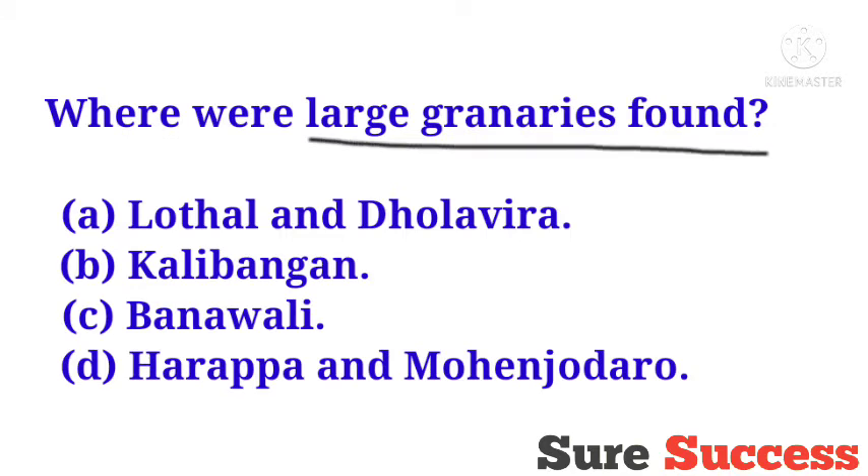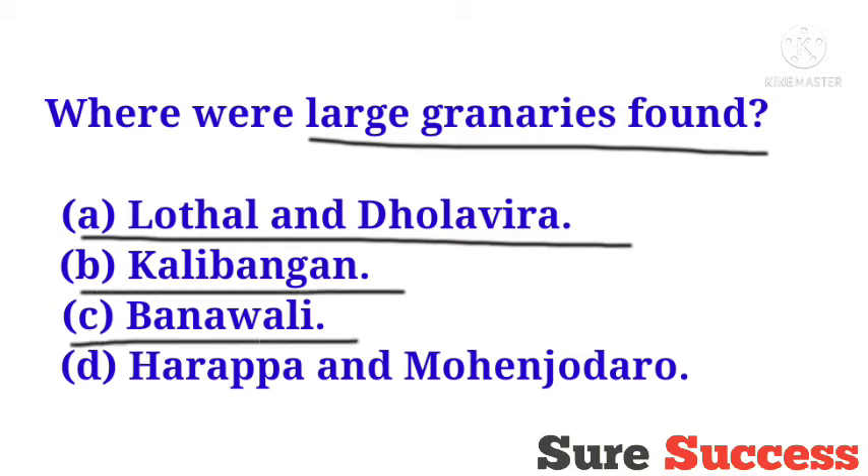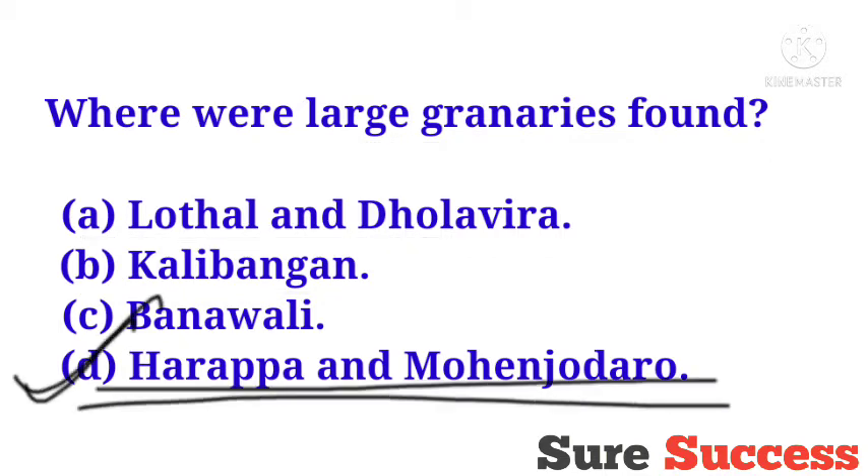Where were large granaries found? Options are Lothal and Dholavira, Kalibangan, Banawali, Harappa and Mohenjo-daro. The correct answer is Harappa and Mohenjo-daro. These were the places where large granaries were found.